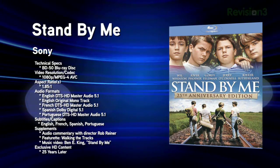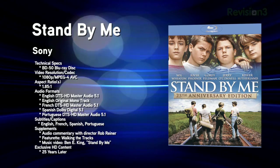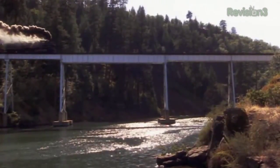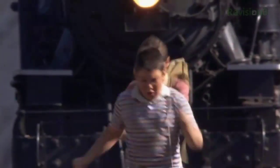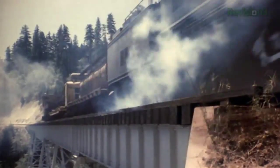It's time for new Blu-ray releases for the week of March 22, 2011. First up: Stand By Me 25th Anniversary Edition. This 1986 film based on a Stephen King short story stars Wil Wheaton, River Phoenix, Corey Feldman, Jerry O'Connell, and Kiefer Sutherland. Blu-ray.com gives video quality 4 out of 5 — the 1080p AVC transfer is solid but lacks the polish of the best new releases. Audio is available as DTS-HD Master Audio 5.1 and the original mono track.